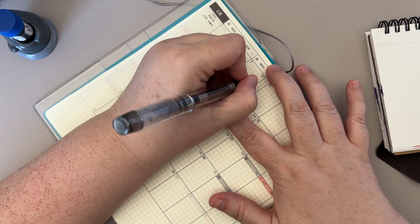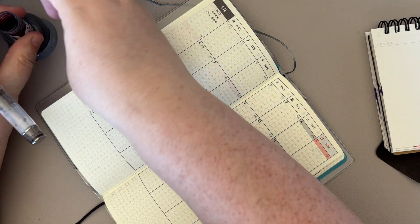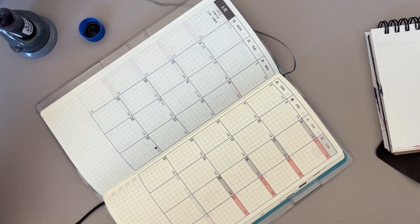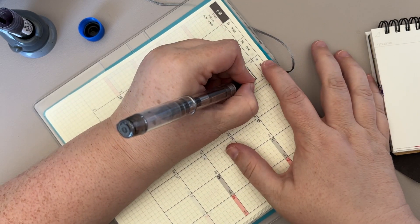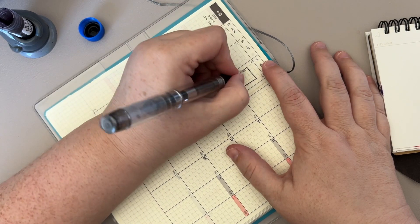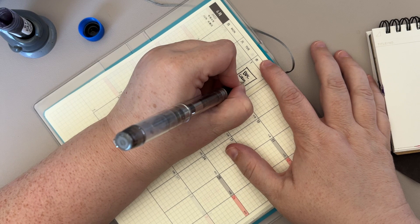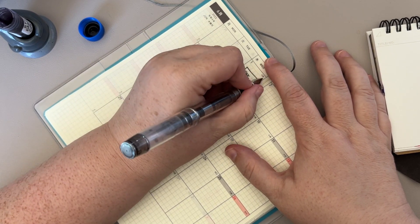I do have a lot of inks that are Birmingham pen inks, because a lot of my pen friend inks are from Casey — she is pretty much my supplier of Birmingham pens. So: BPC... Coal. I spelled it wrong, of course.